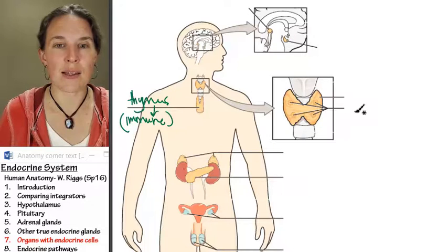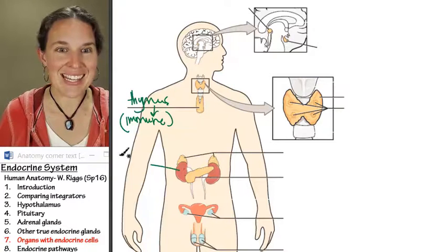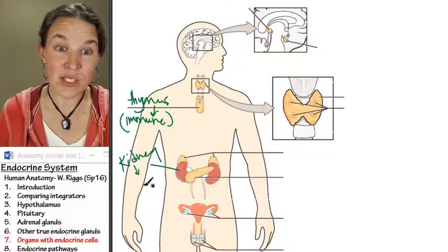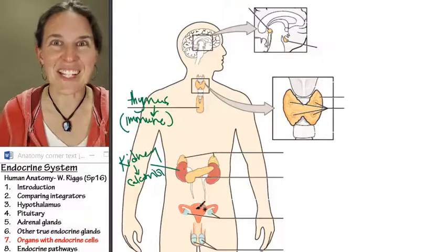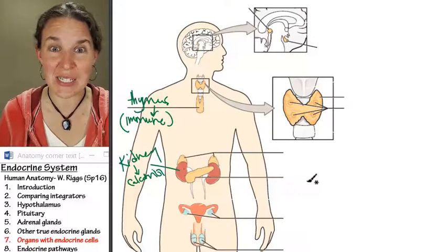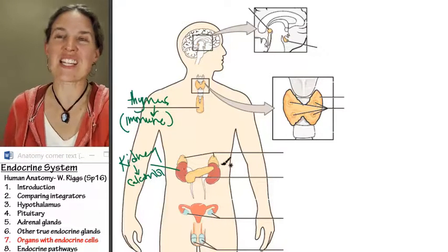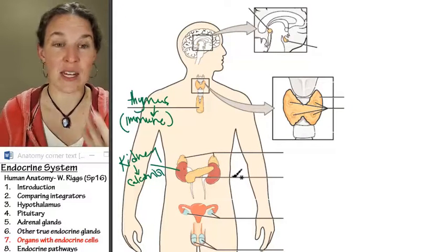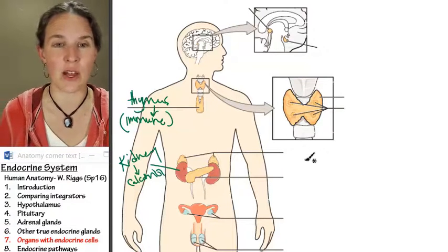Another structure that has endocrine function — we already talked about this one — the kidney. Remember how we said parathyroid hormone affects the kidney? Well, the kidney then produces a hormone called calcitriol, and calcitriol is what goes to the digestive system and initiates reabsorption of calcium from the lumen of the digestive tubing, so you increase the calcium in your blood, which is a valuable thing to do.